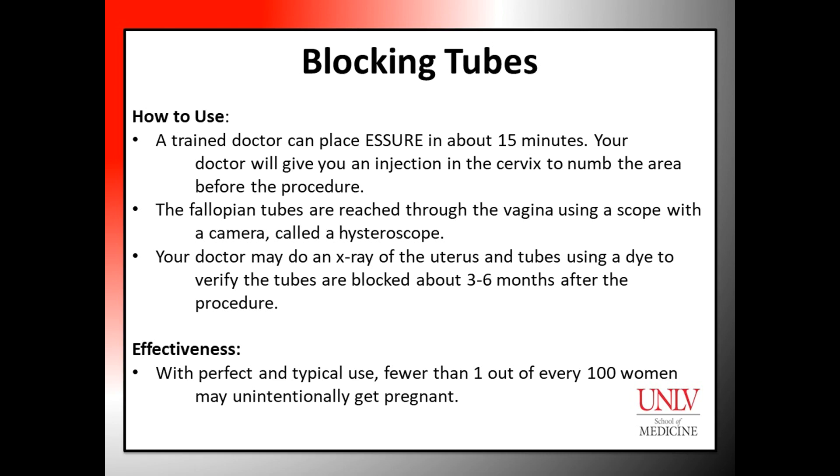How to use: A trained doctor can place Escher in about 15 minutes. Your doctor will give you an injection in the cervix to numb the area before the procedure. The entire procedure can be done through the vagina and does not require a surgical incision. The fallopian tubes are reached through the vagina using a scope with a camera called a hysteroscope. Your doctor may do an x-ray of the uterus and tubes using a dye to verify the tubes are blocked about three to six months after the procedure, since it takes approximately that long for the tubes to be completely blocked.